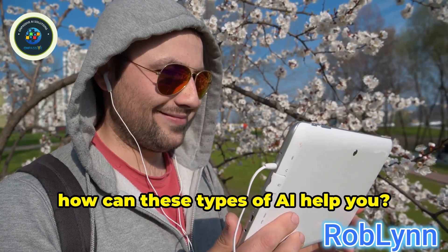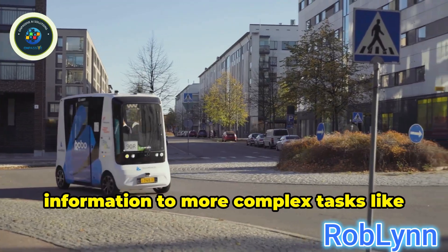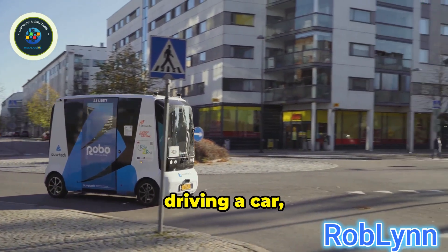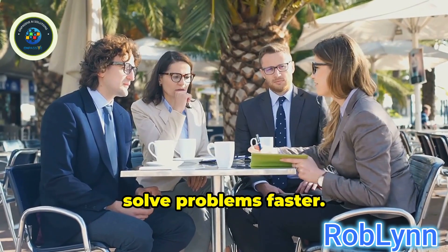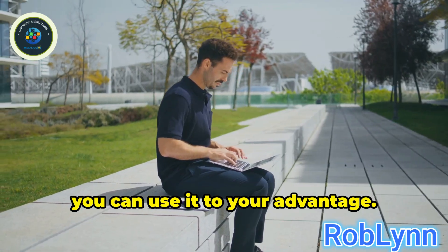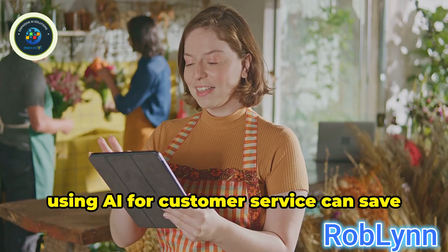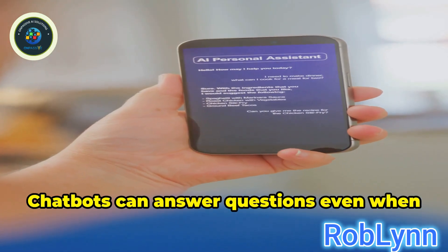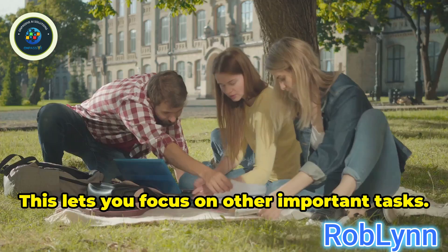So you might be wondering: how can these types of AI help you? From simple tasks like finding information to more complex tasks like driving a car, AI can make life easier. It can help businesses work better and solve problems faster. For example, if you run a small business, using AI for customer service can save you time. Chatbots can answer questions even when you're not available, letting you focus on other important tasks.